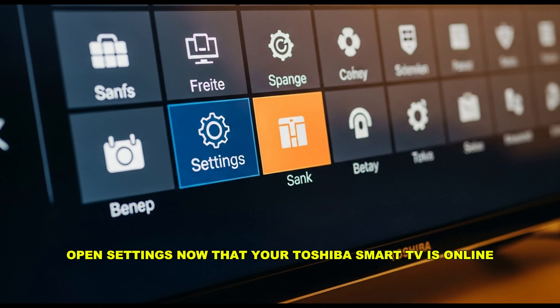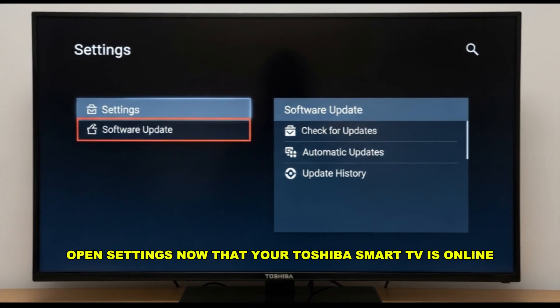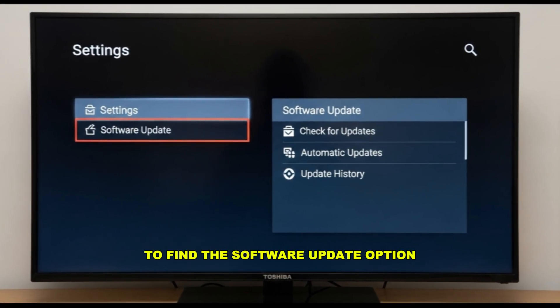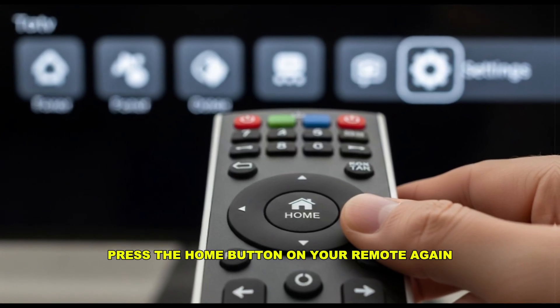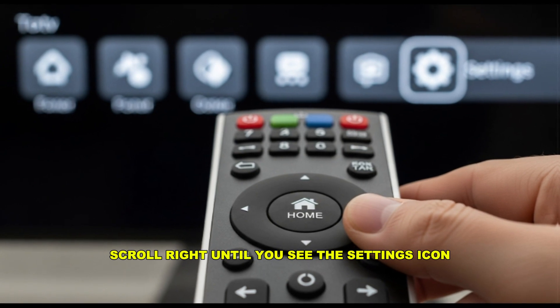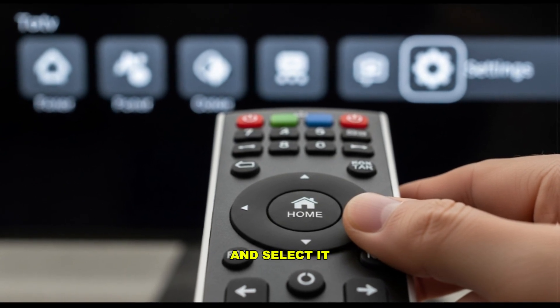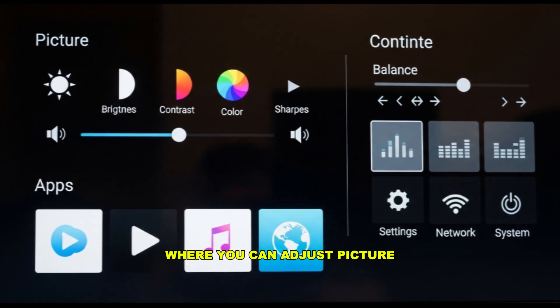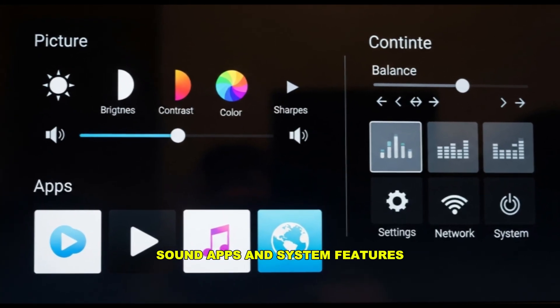Step 2: Open Settings. Now that your Toshiba smart TV is online, let's open the settings menu to find the software update option. Press the home button on your remote again, then scroll right until you see the settings icon and select it. This is the control center of your Toshiba smart TV where you can adjust picture, sound, apps, and system features.